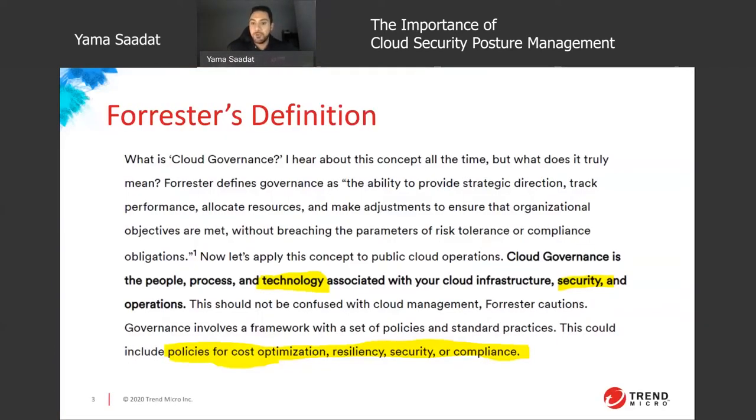I just wanted to highlight the key areas of the definition: cloud governance is the people, process, and technology associated with your cloud infrastructure security and operations. Just remember there are a multitude of frameworks out there and it's highly recommended to follow one or more of them, as they'll help with cost optimization, resiliency, security, and compliance.